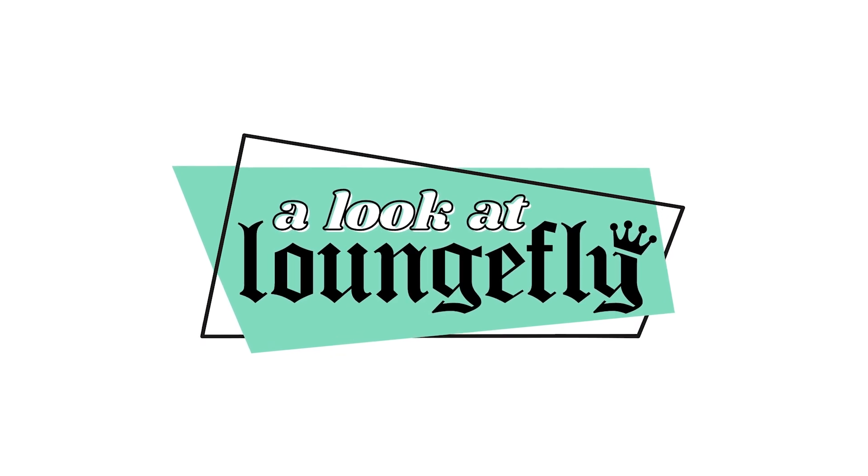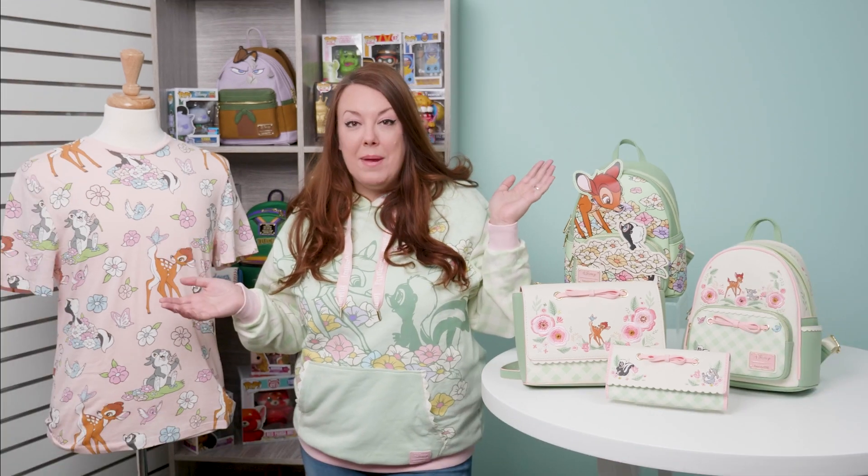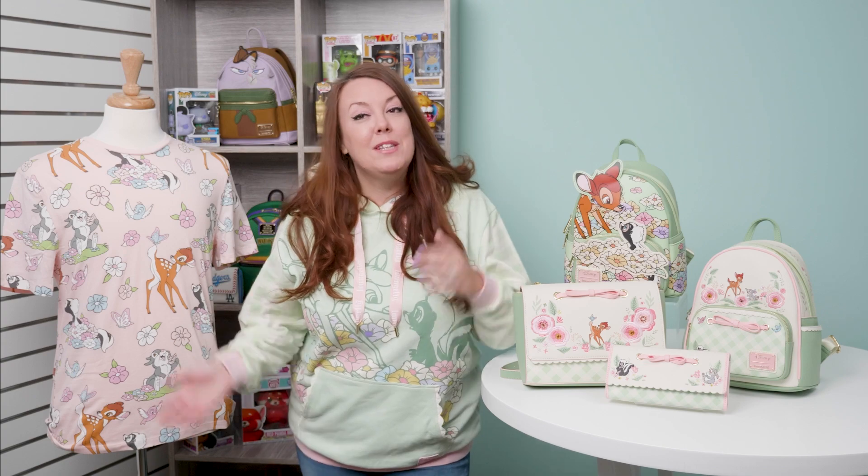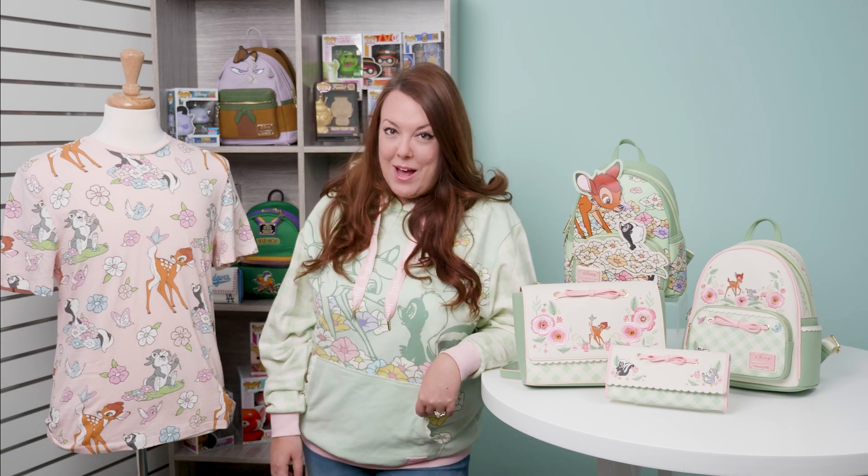Welcome to A Look at Lounge Fly. I'm Liz, and today I'm here to chat with you about our Spring Bambi collection. We are super excited that we not only have bags but some great apparel pieces for you as well.